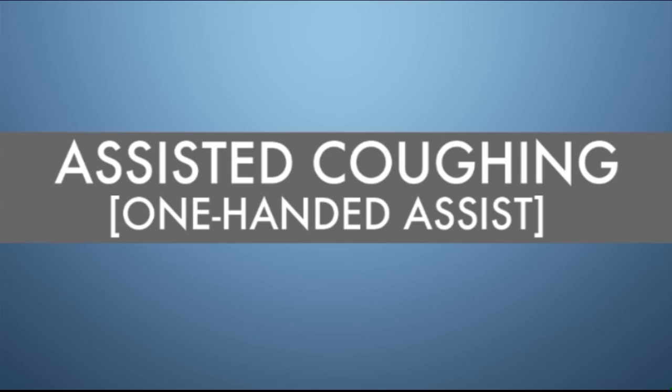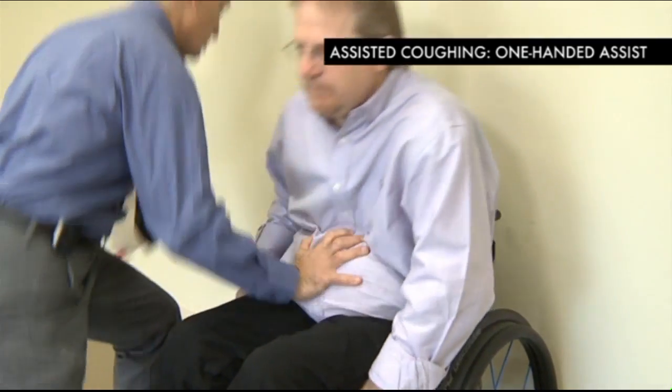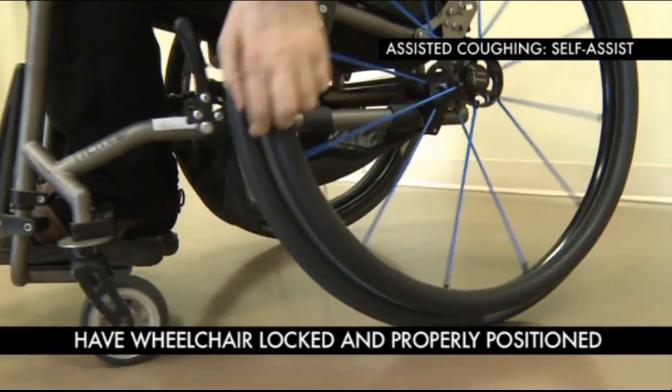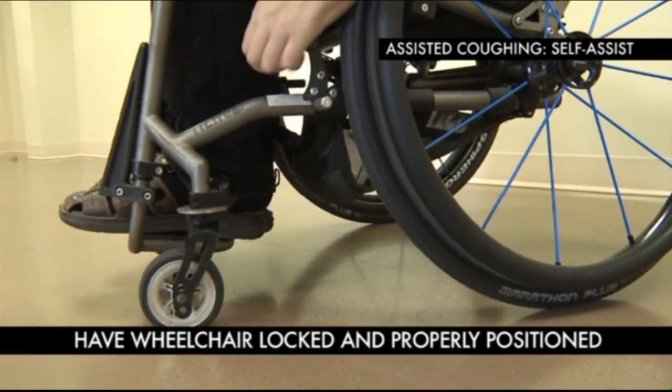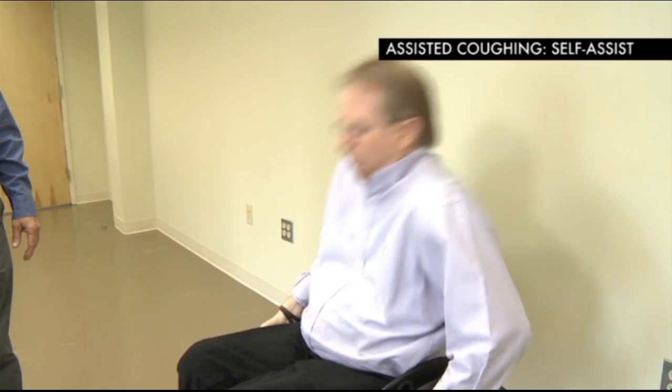Manually assisted coughing can also be performed using one hand with assistance. Additionally, this can be performed alone by oneself — sometimes called a quad cough — where the patient wheels forward, takes a deep breath, and then makes a sudden lunge forward, compressing the abdomen and shoving the air out under force.